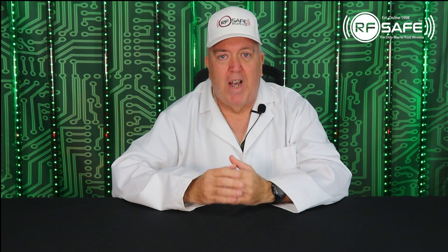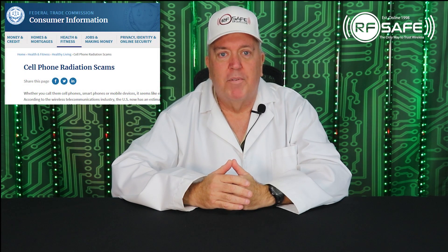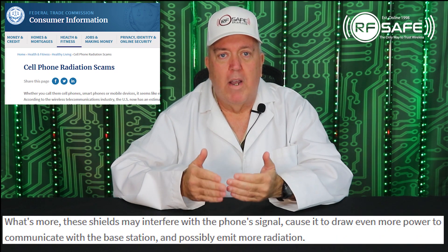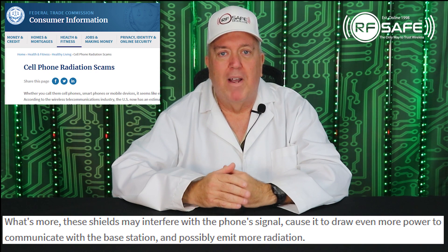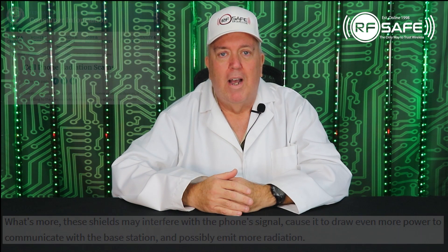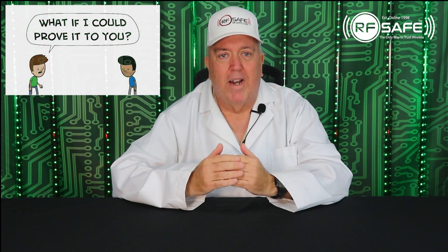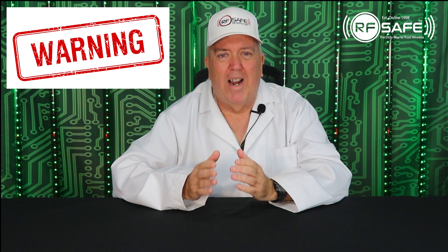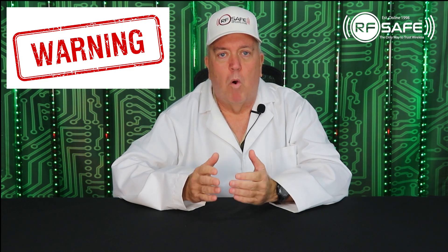On the FTC's website page titled 'Cell Phone Radiation Scams,' it explicitly states that shields may interfere with the phone signal, cause it to draw even more power to communicate with the base station, and possibly emit more radiation. I'm about to show you video evidence of how a SafeSleeve case design is resulting in exactly what the FCC and FTC are warning us about.